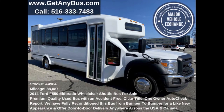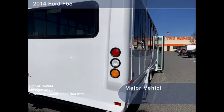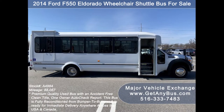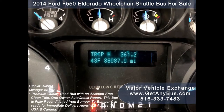This used bus for sale has numerous features including exterior entry lighting, Eldorado fiberglass bus body, tinted T-slider coach windows with coach-style window treatment, electric passenger door, Braun electric wheelchair lift, anti-lock brakes, and driver's entry step. It has 88,087 miles.